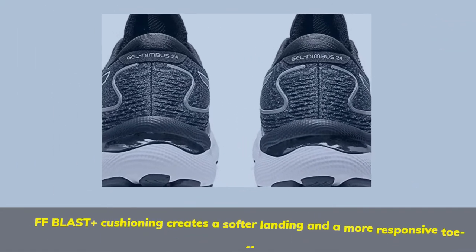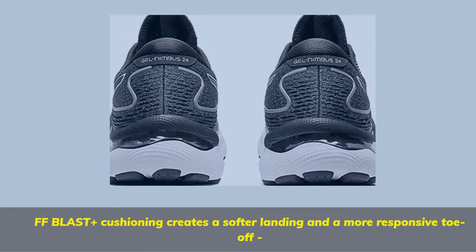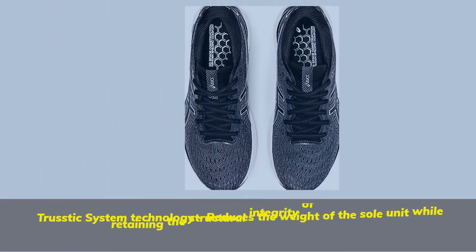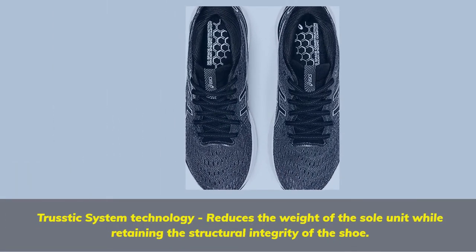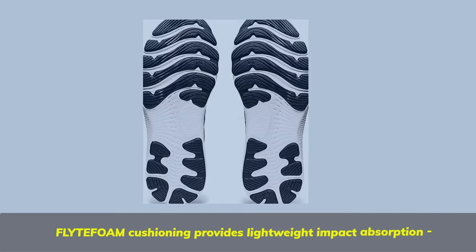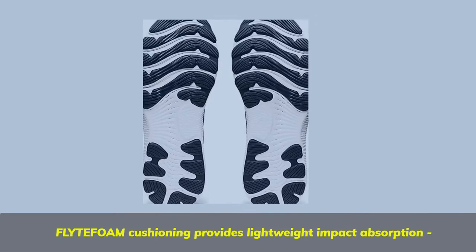FF Blast Plus Cushioning creates a softer landing and a more responsive toe-off. Trusted System Technology reduces the weight of the sole unit while retaining the structural integrity of the shoe. Flight Foam Cushioning provides lightweight impact absorption.